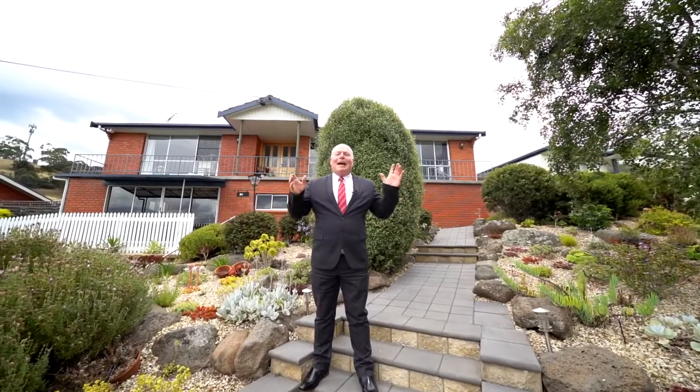Hi, I'm Kevin Spalding and I've got an amazing home right here at 38 Sunshine Road, Austins Ferry. Come and take a look.